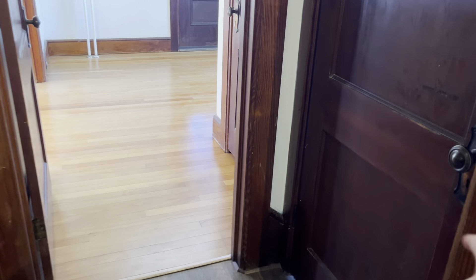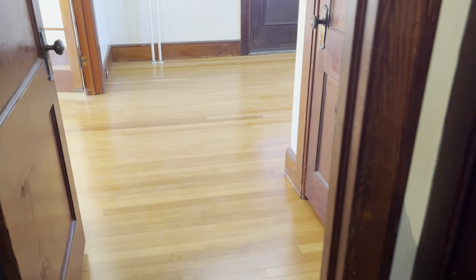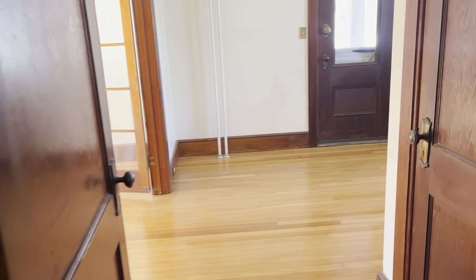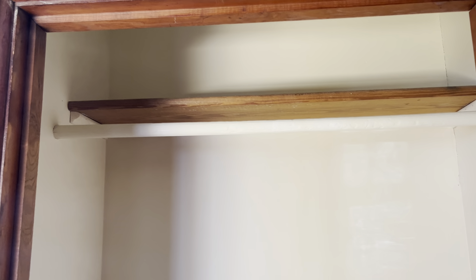The door to the basement is directly across from the powder room — I'll show you that in a separate video. And then lastly here in the foyer, which also has a door if you wanted to close off the kitchen so you don't see it directly from the front door, there's a spacious coat closet right here in the foyer. And there's also a built-in mirror so you can check yourself out before you walk out the door.